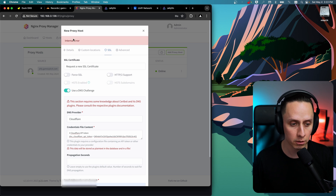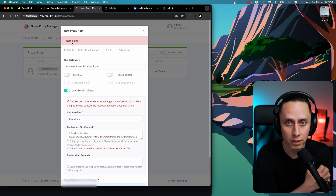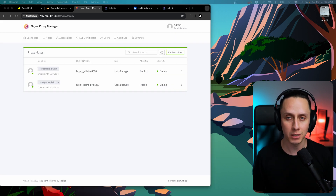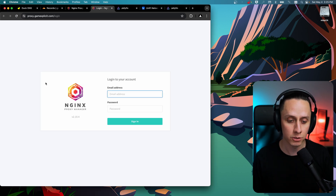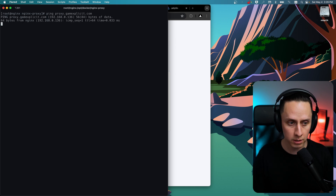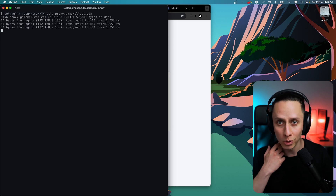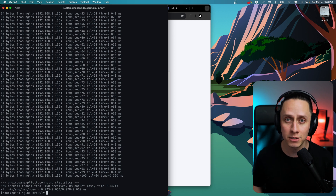You might see some errors — just wait a bit and try again. After waiting a few more minutes, the certificate is generated by Let's Encrypt. Clicking on proxy.gamexplicit.com brings up the Nginx Proxy Manager, now secured with an SSL certificate. Pinging the domain confirms it resolves to the local IP. We now have a way to automatically generate certificates for both local and external access for all homelab services.